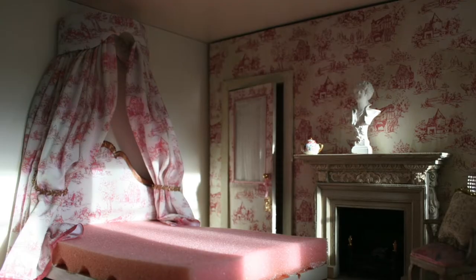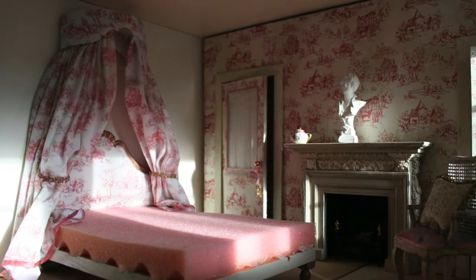I could have used less fabric to make it look less heavy, but I do like it as it is.